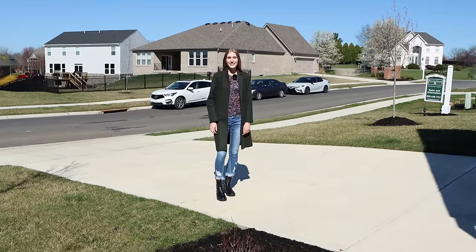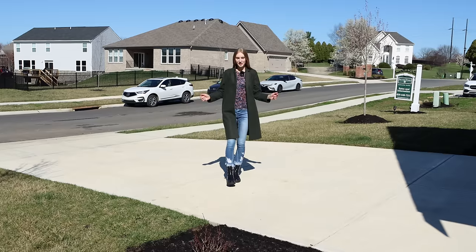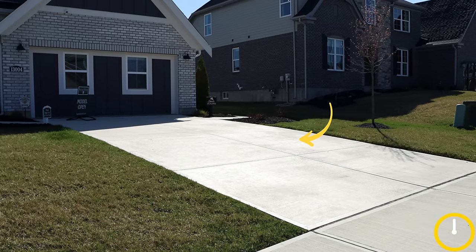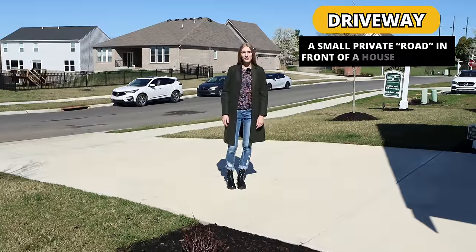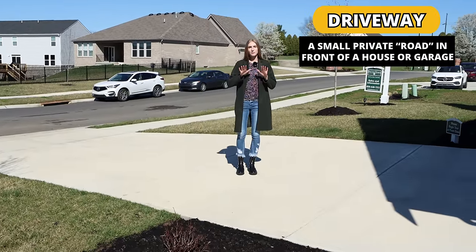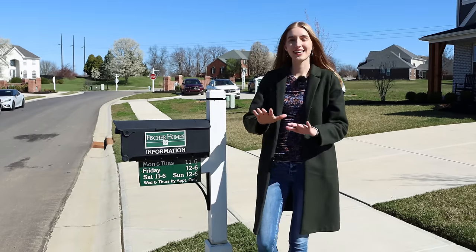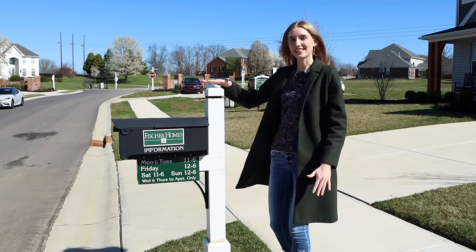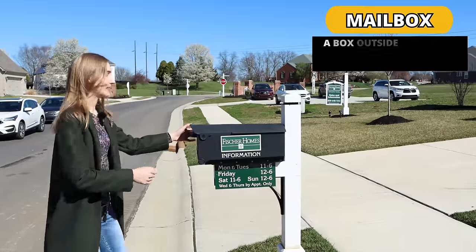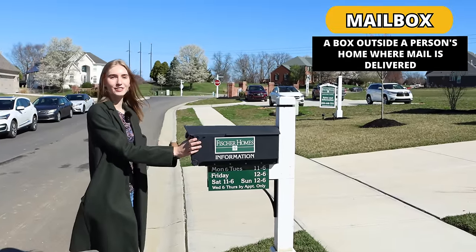Before taking a tour inside the house with my friend Catherine, I will show you the front part of the house. What is this called that I'm standing on? This is called a driveway — it's basically like a small road where cars can drive through. You can park your cars on the driveway or in the garage right there. Every house in this neighborhood has this. This is called a mailbox.